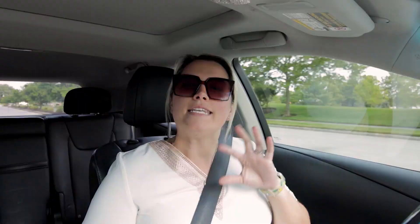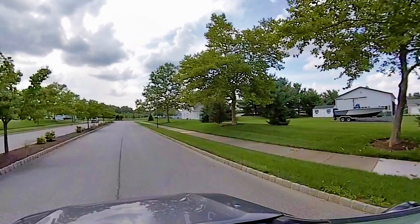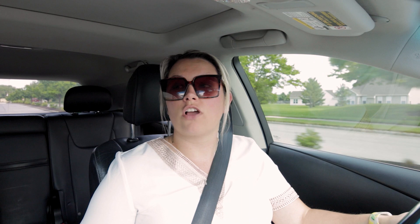This is a 55-plus community and it's about 19 years old. As we're driving through, you're going to see a lot of mature trees and really great landscaping. We're just going to talk a little bit about the neighborhood as we drive through.